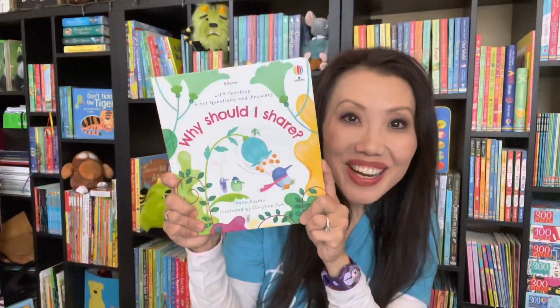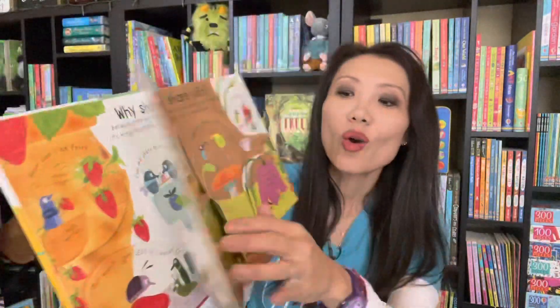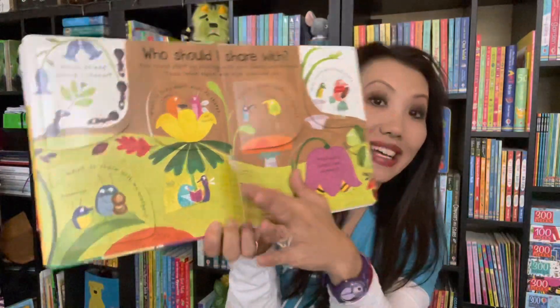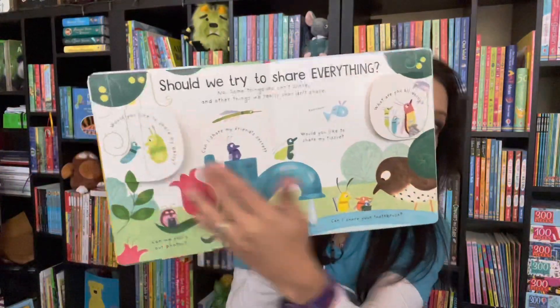'Why Should I Share?' This new Lift the Flap will help answer that and help our learners understand how sharing can sometimes be a great thing, why you don't always have to share everything, and how sharing can help our world.